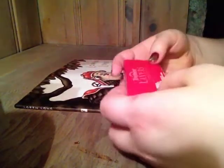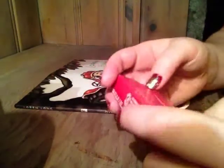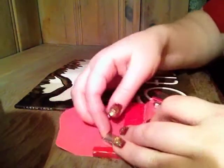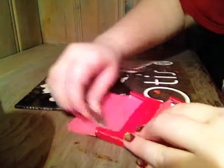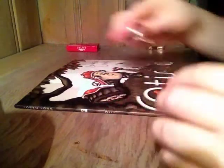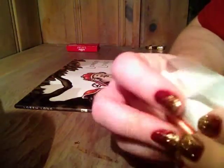Before I even get started, I'm gonna have some Trident Layers fruit gum. I just ate lunch and I think one, this will make really good sound, and two, I have a bad taste in my mouth.